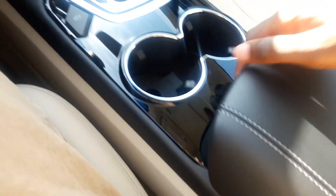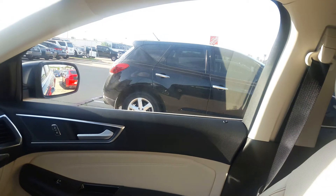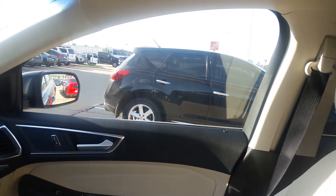Cup holders. We also have some storage in there with the 12-volt power outlet.